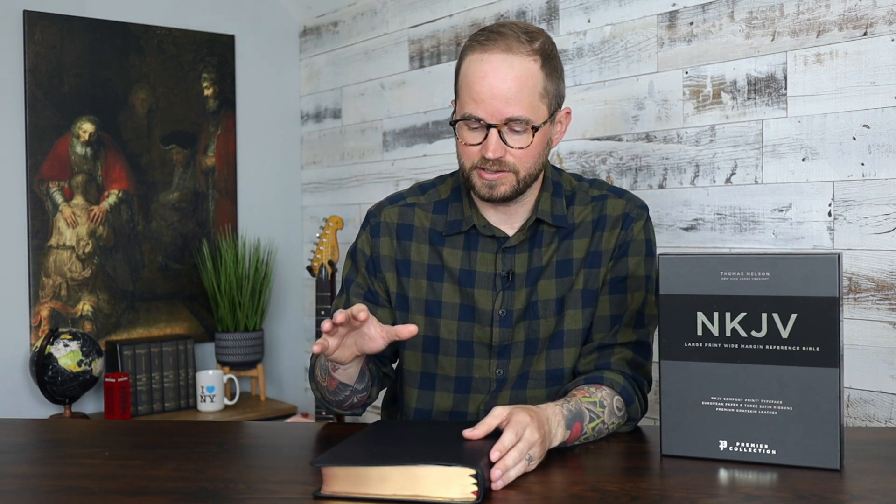They made it in this, which is the Premier Collection — the Premium Goat Skin Edition with the nice European paper. They also have it in a less expensive leather soft edition as well, but this is a really awesome Bible that a lot of people have been excited about because it just offers a new wide margin option for NKJV fans, which is really cool.